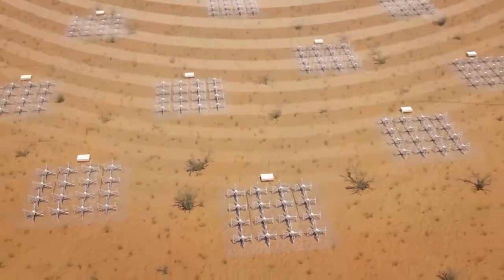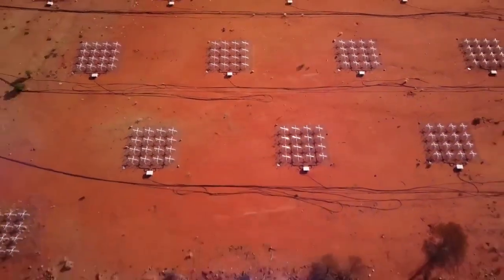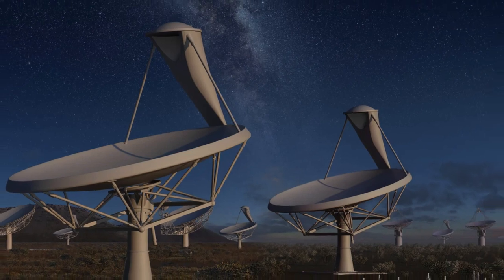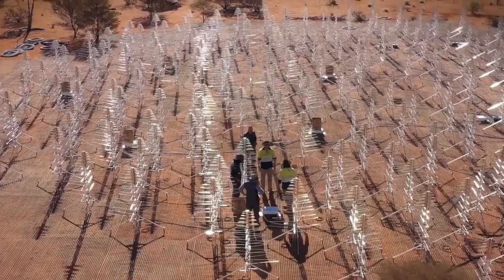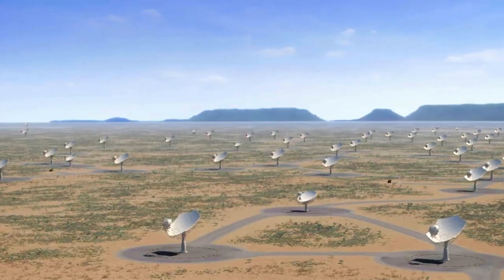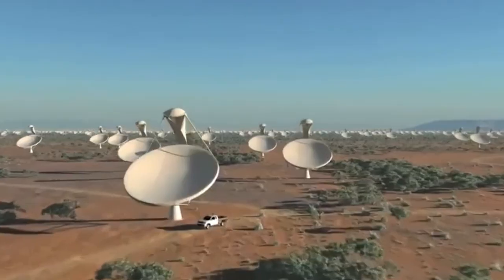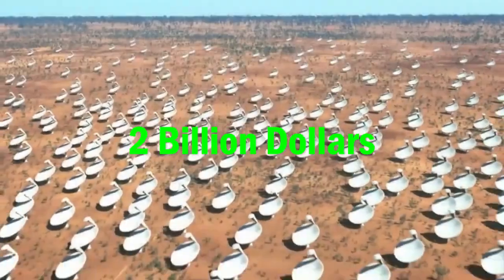These antennas are grouped in clusters of about 250, spread out across more than 500 spots in Western Australia. They're in a place where there's not a lot of noise from human activity, so they can pick up really faint signals from space. But building in such a remote area is hard — they have to make roads and get electricity out there just for this project. That's why it's going to take another five or six years to finish the Australian part of the telescope. The big idea is to learn more about dark matter, dark energy, and how galaxies are born. They've been working on it for more than 30 years and it's going to cost over $2 billion when it's all done.